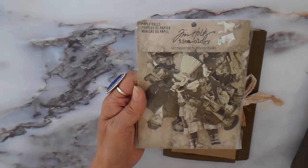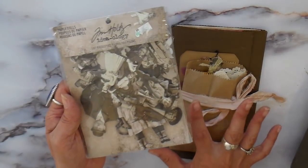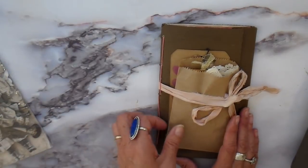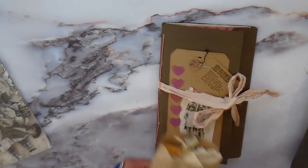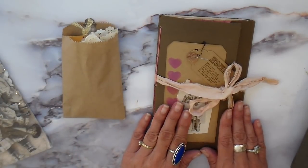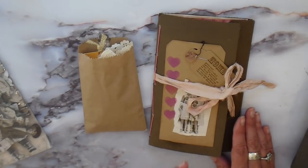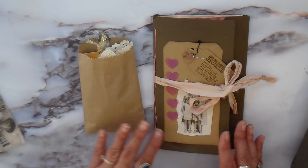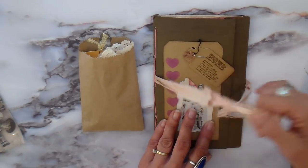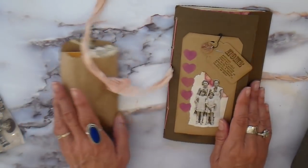I decorated each one with some of the Tim Holtz paper dolls, which are very similar to the photos you find in the photo folders. Each one comes with a pack of ephemera, which I'll show you later. These journals are undecorated inside, but I did include a little pack of ephemera that you can play with and do different things with to add to the journal.